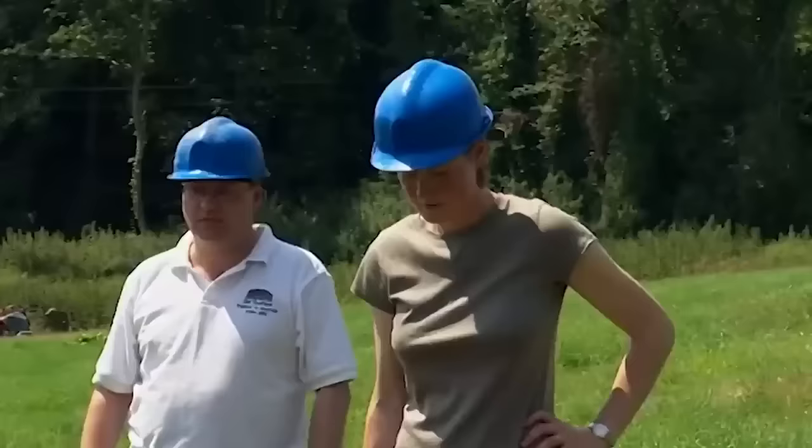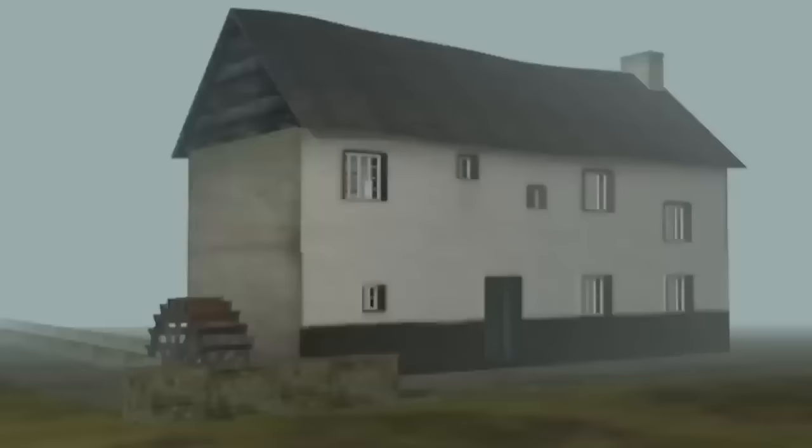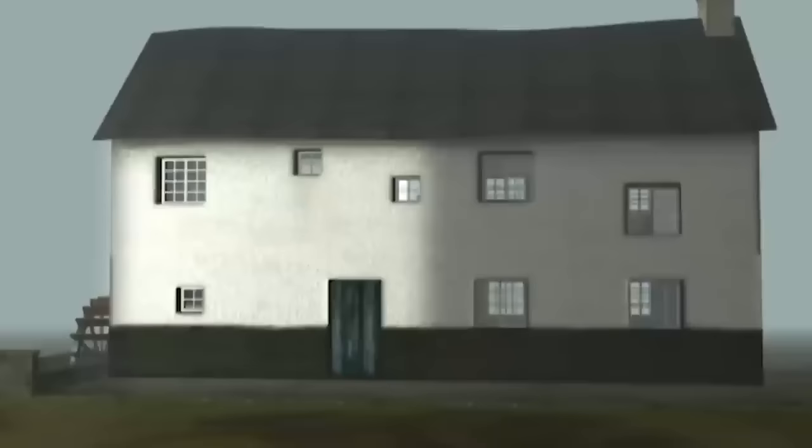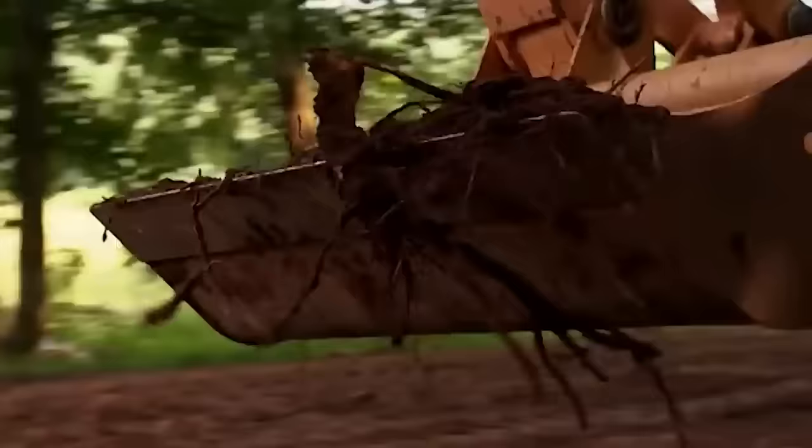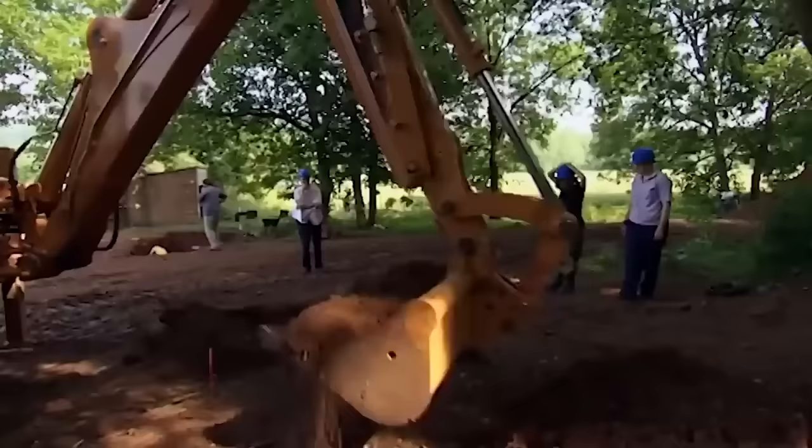Helen opens a trench across the leet. The mill building is really two buildings in one — the industrial part where the machinery would have been, and the domestic side where the miller lived. Using radar, John and his team have been trying to locate that end of the building. They think they've found it, so they open a trench there. Naomi is hoping to find pottery and domestic material which will give some dates.